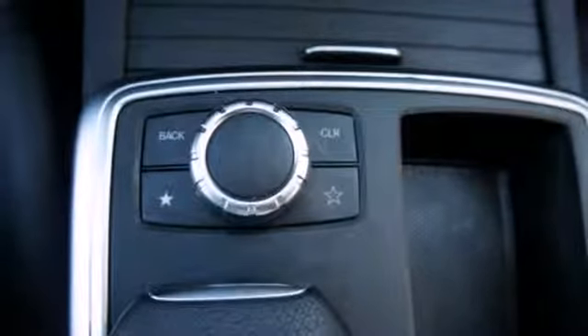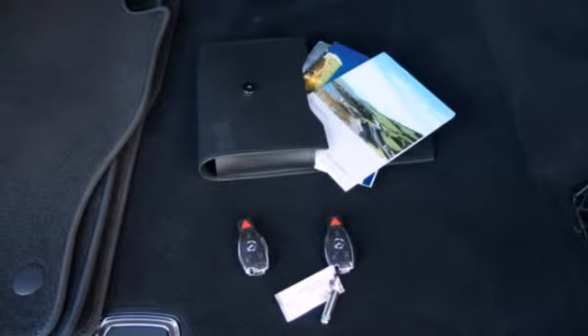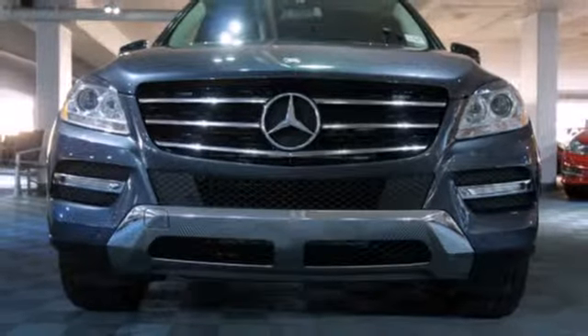This brilliant M-Class rules the road with exceptional handling, a silky smooth ride, and stellar safety ratings. Come take it for a test drive today.